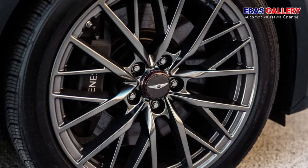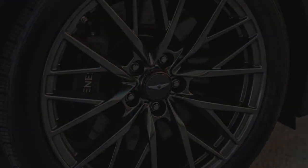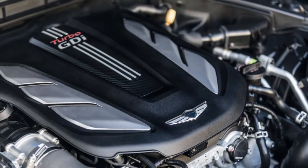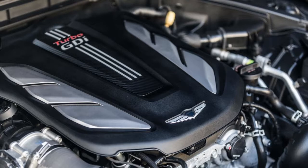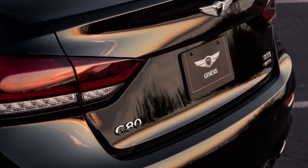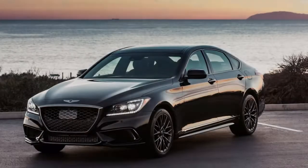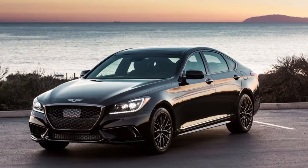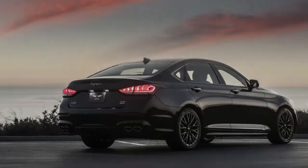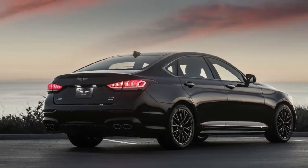Having only sold cars in the US since last fall, Genesis is still in the process of developing its dealer network. For now, the cars are available at existing Hyundai dealers — about 90 percent of them are set up to sell the G80, which was already on sale nationwide as the Hyundai Genesis, though fewer than half currently offer the larger G90. Details about the launch of independent Genesis showrooms will be announced sometime in the future.